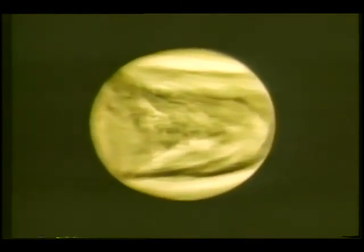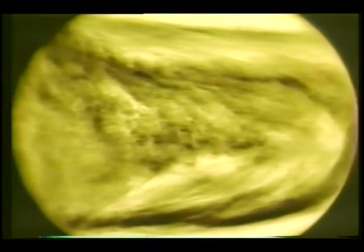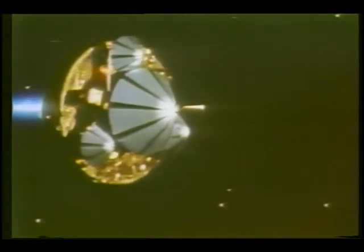At one point in Venus's history, it might even have had oceans similar to ours. These are some of the new discoveries resulting from an international Venus science conference. Many of the new findings have come from the several Pioneer Venus spacecraft sent there by NASA to study the cloud-shrouded planet at close range.